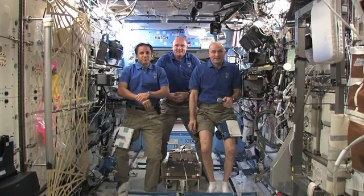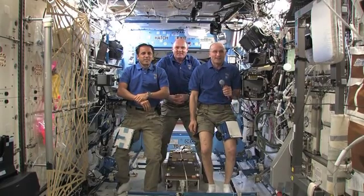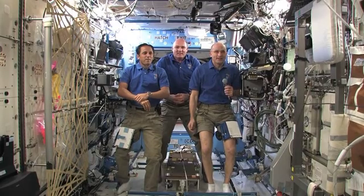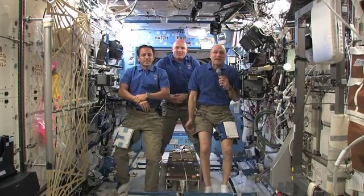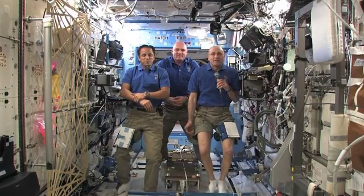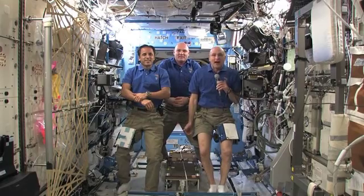Don, what are you allowed to take with you to space, and what is the one thing that you wish you were allowed to take? The one thing I wish I would have taken would have been some filter materials for helping take pictures out the window.